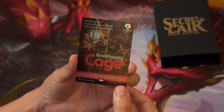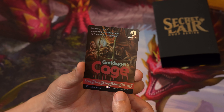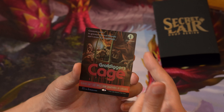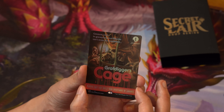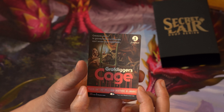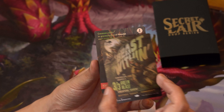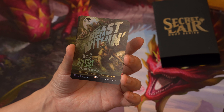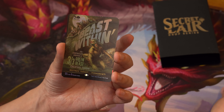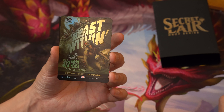The last card here is Grafdigger's Cage — players can't cast spells from graveyards or libraries, and cards in graveyards and libraries can't enter the battlefield; it's a one-mana artifact. There we have it — this is how the entire set looks. I think this is really my favorite. It's really highly stylized, something you don't see in regular MTG cards compared to the more generic art styles — very different and unique.